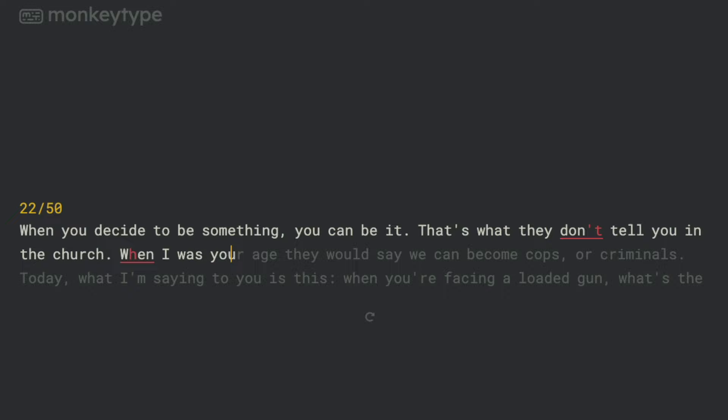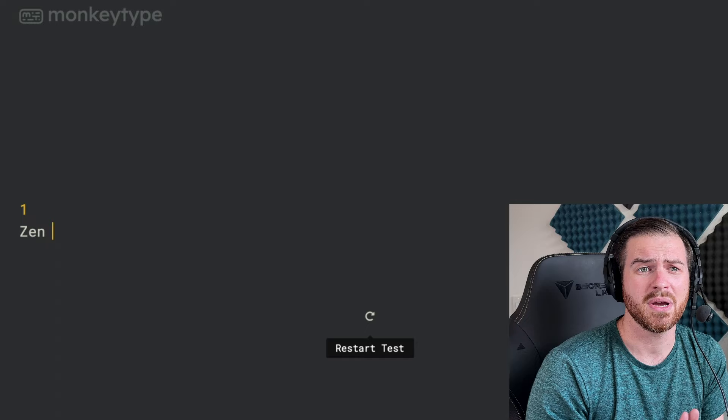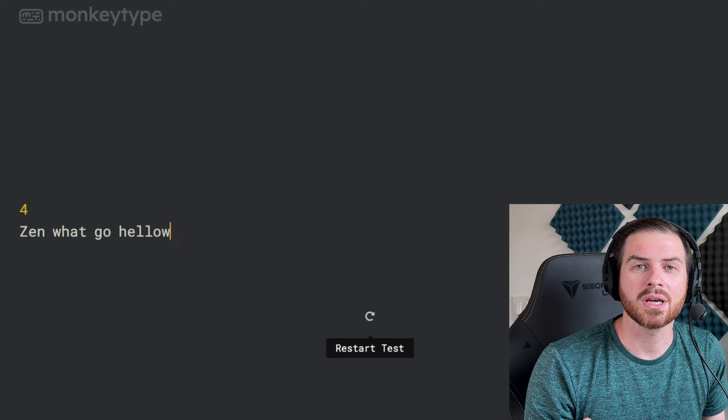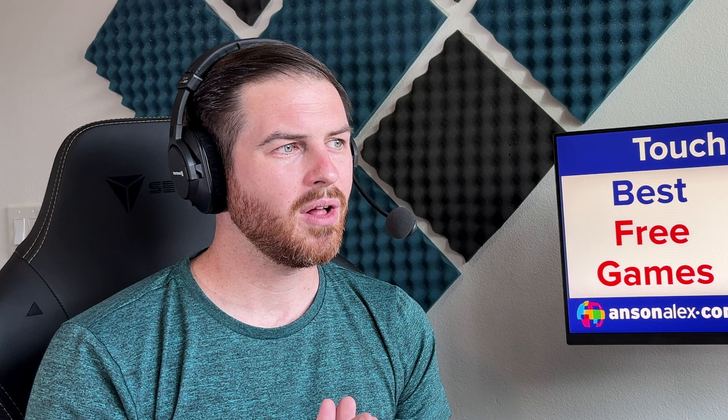You can also go into Zen mode, where you just type whatever words you want and it records how many words you type. Maybe you could come in here and type your favorite book into Zen mode instead of a word processor, and it might just feel better. For how well designed MonkeyType is with its animation and the joy I had in using it, MonkeyType is here at number two.